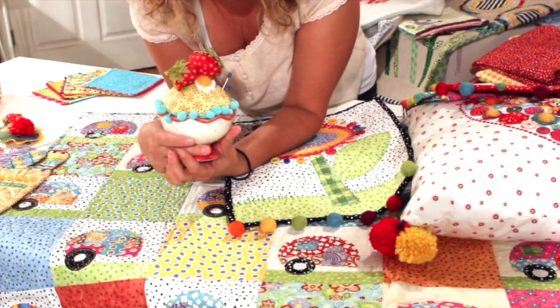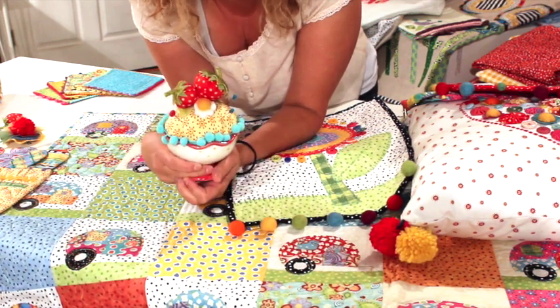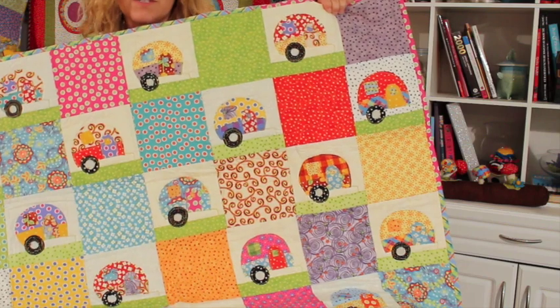Strawberry pincushion — this is on the cover. Lots of pincushions in the book too. This quilt is going to go in my camper.